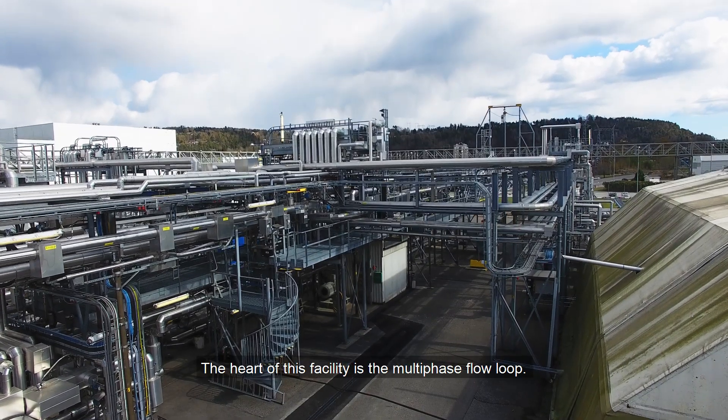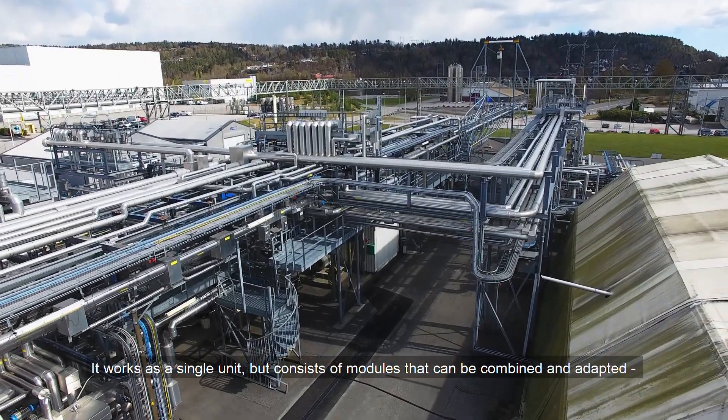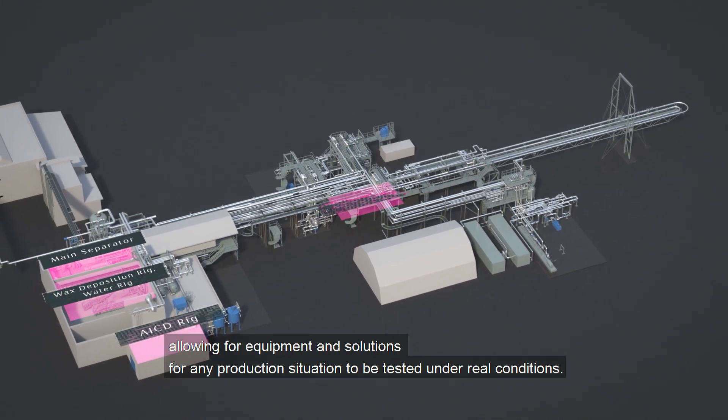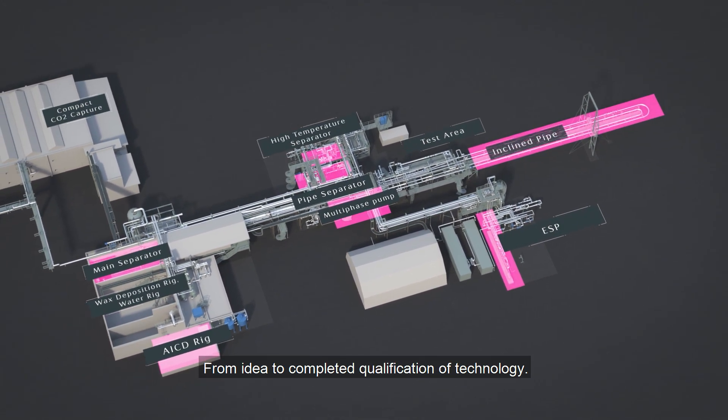The heart of this facility is the multi-phase flow loop. It works as a single unit, but consists of modules that can be combined and adapted, allowing for equipment and solutions for any production situation to be tested under real conditions, from idea to completed qualification of technology.